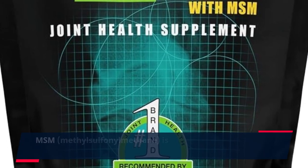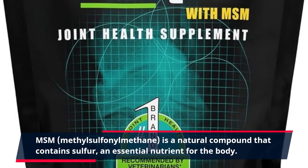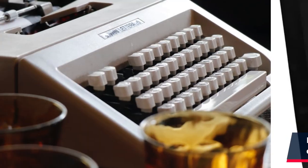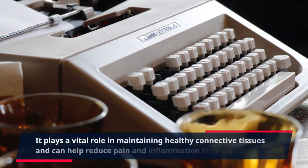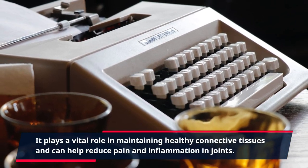MSM, methyl sulfonylmethane, is a natural compound that contains sulfur, an essential nutrient for the body. It plays a vital role in maintaining healthy connective tissues and can help reduce pain and inflammation in joints.